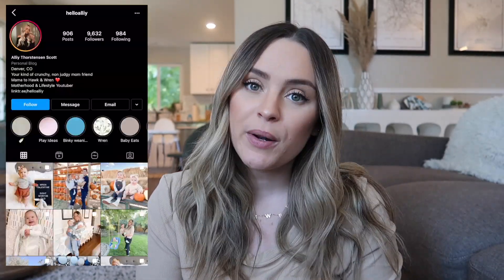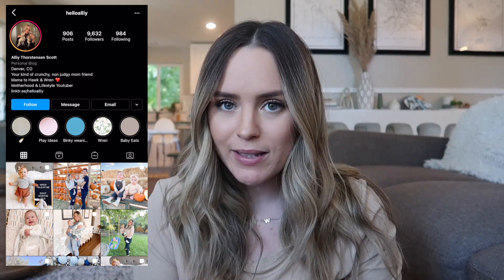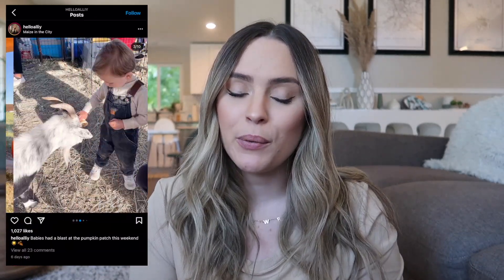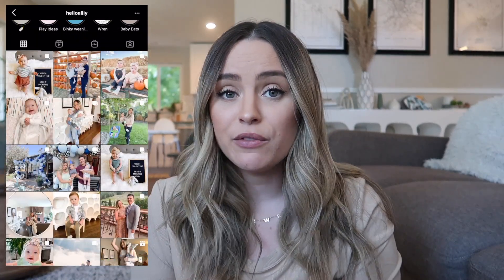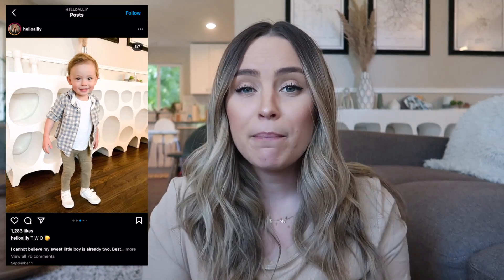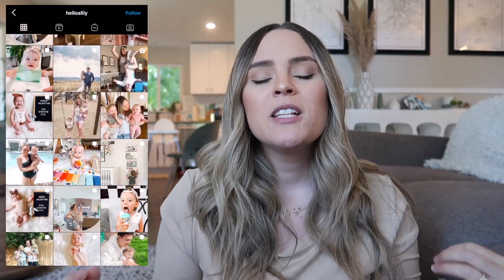Hey guys, welcome back to my channel, or welcome if you're new! My name is Ali. I have two babies: a two-year-old son and a daughter who's about to turn eight months old. I make a lot of motherhood content and vlogs. Today's video is going to be a baby must-have essentials video, specifically for the three to six month age — right after they're done being a newborn, when they start to get really wiggly and start rolling over and sitting up.